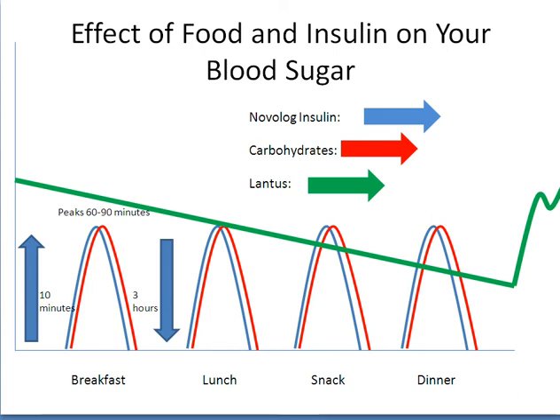Your bolus insulin — Novolog, Humalog, or Pedra, shown in blue — is a fast-acting insulin. These types of insulin begin working quickly within 10 to 20 minutes, peak or work the hardest at two hours, and wear off in three to four hours. This may vary from person to person.